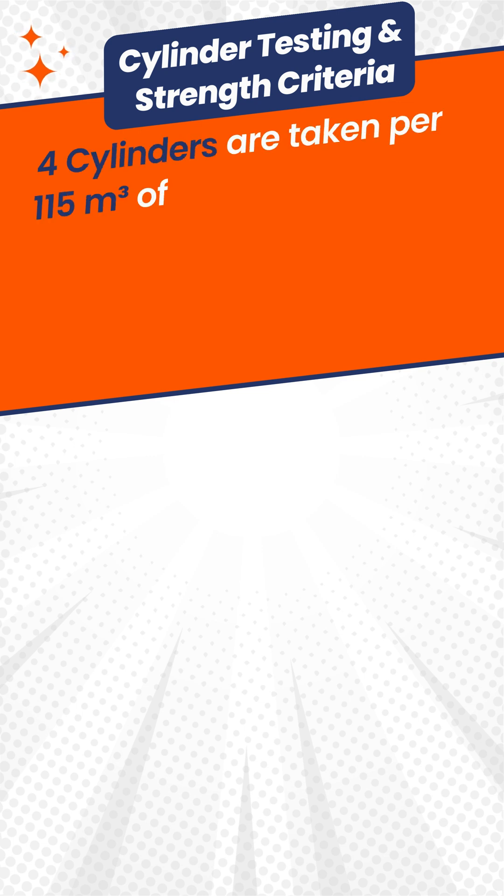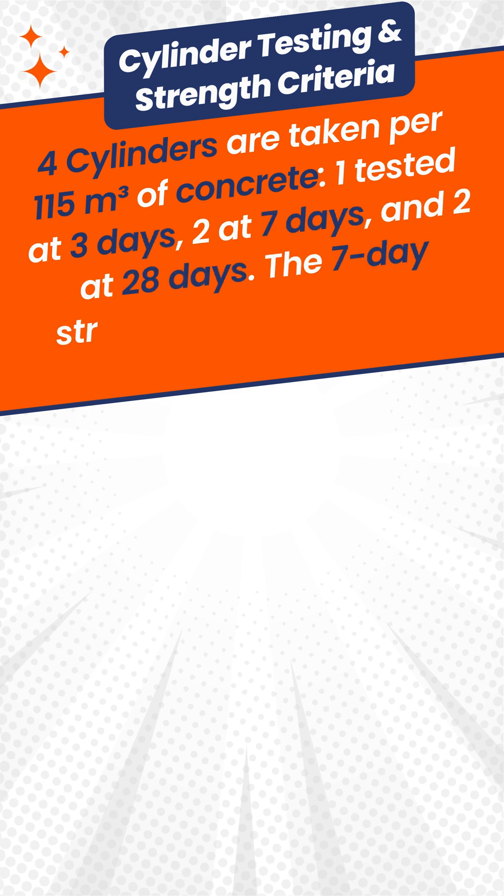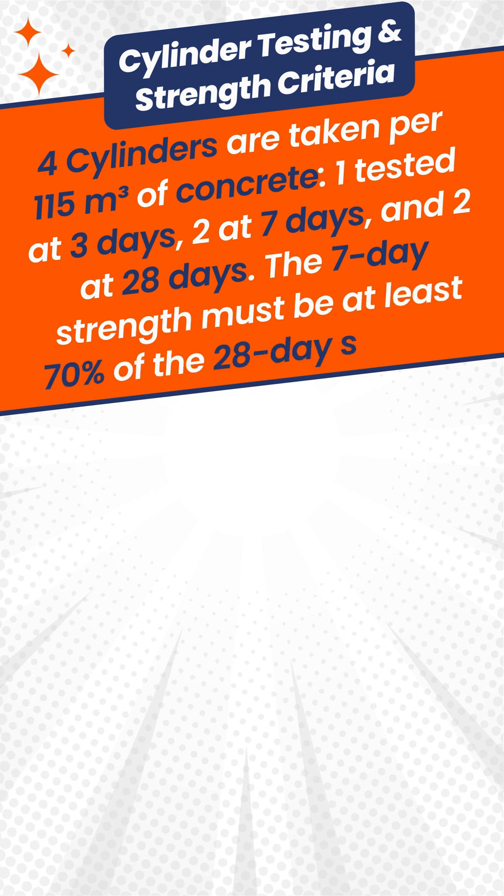Cylinder testing and strength criteria: four cylinders are taken per 115 cubic meters of concrete. One is tested at three days, two at seven days, and two at twenty-eight days. The seven-day strength must be at least seventy percent of the twenty-eight day strength.